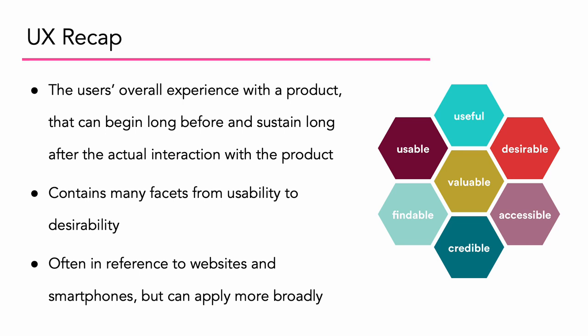Often when we talk about UX, we're referring to websites and smartphone apps, but it can apply way more broadly.